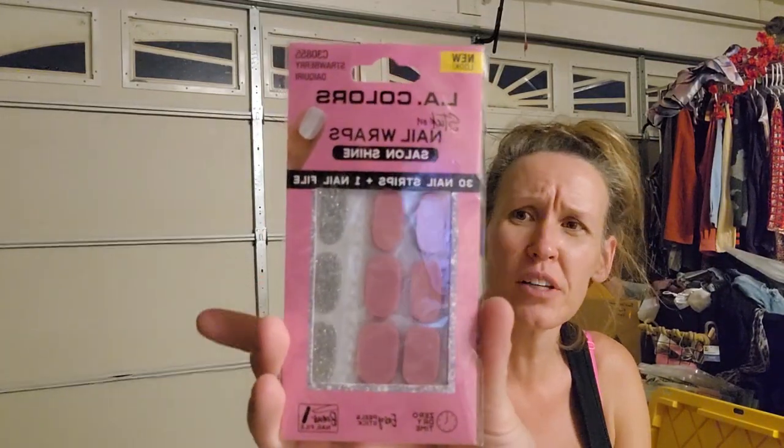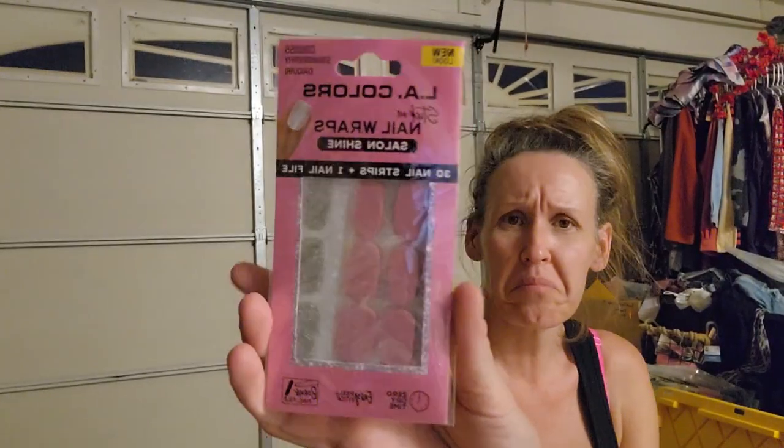I found these for $2.50, so I paid $1.25. They are LA Colors Stick Out Nail Wraps - Salon Shine nail strips with three nail strips and one nail file. The color is called Strawberry Daiquiri. I love a strawberry daiquiri! Dollar Tree does have them too, but I got them so I got them.